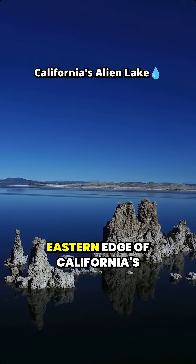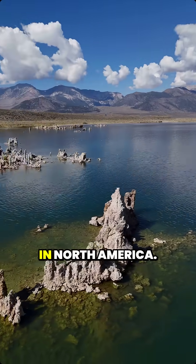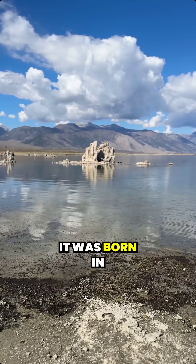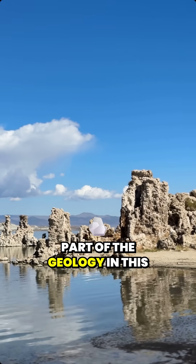This is Mono Lake on the eastern edge of California's Sierra Nevada. It's one of the oldest lakes in North America — a whopping 750,000 years old. It was born in part through volcanic activity, which is a key part of the geology in this region.